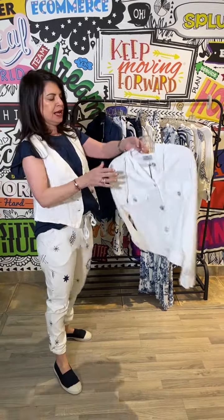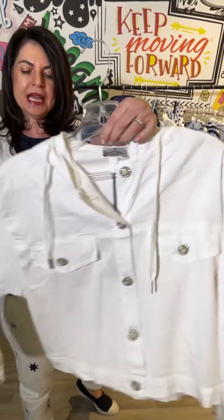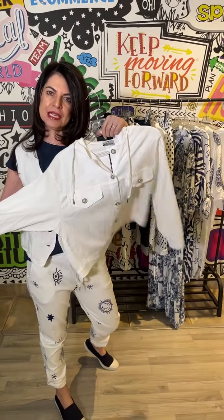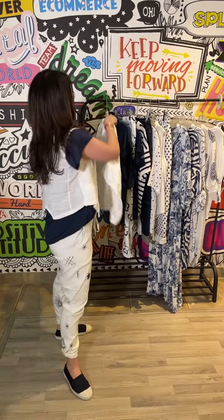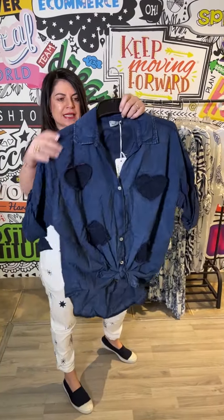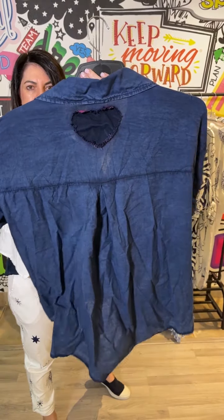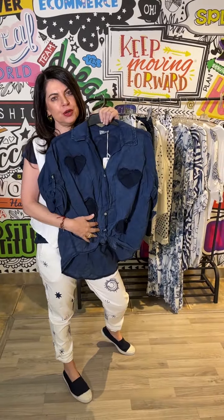We also have a long sleeve jacket in light cotton with a hoodie detail and button detail, which is just stunning to throw over as well. And then the most divine cotton shirt which we just love — it's got the hot applique detail you can see on the back as well, and just a lovely fresh shirt.